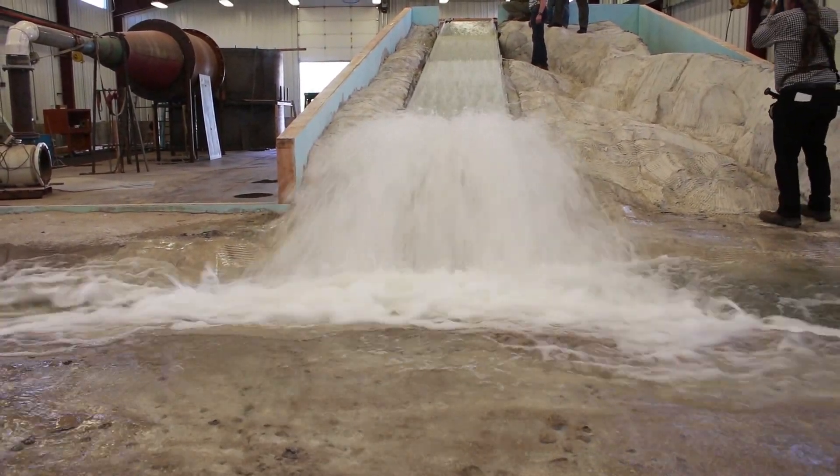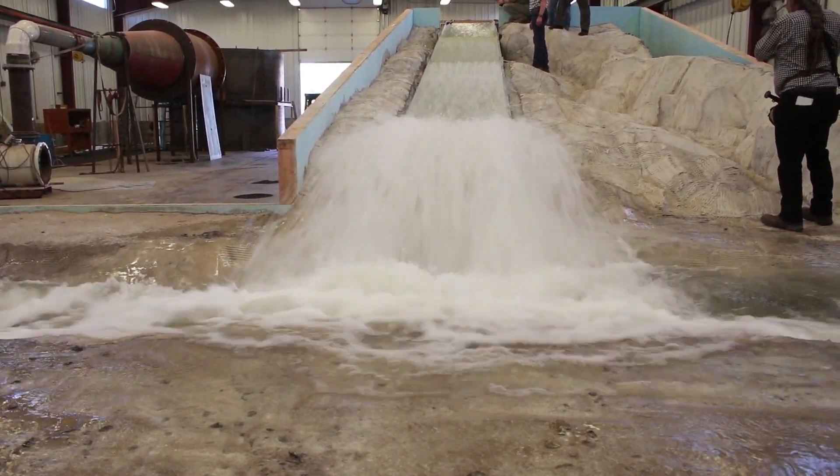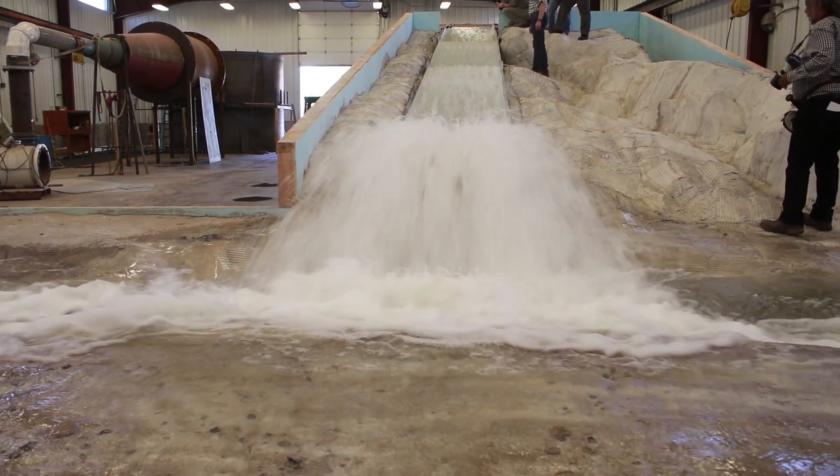It's caught the attention of people literally across the globe. When you talk to people who are involved in dam safety, this is a big deal.